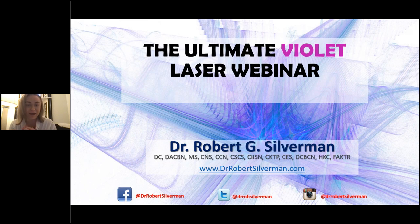Tonight we're joined by an award-winning and Amazon best-selling author, Dr. Robert Silverman. I'm going to pass you over to Dr. Robert Silverman. If anyone has any questions, please feel free to use the chat bar and type them in, and we will answer all questions at the end of this webinar. So over to you, Dr. Rob.